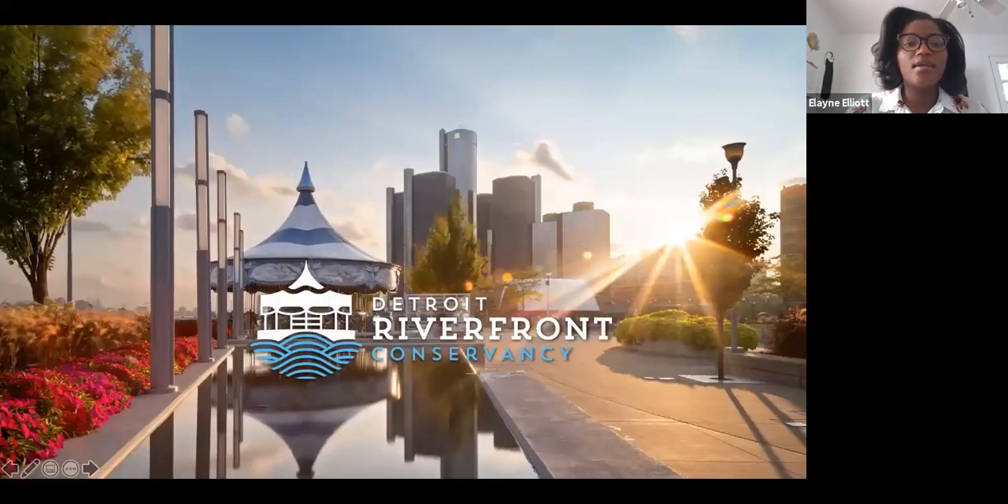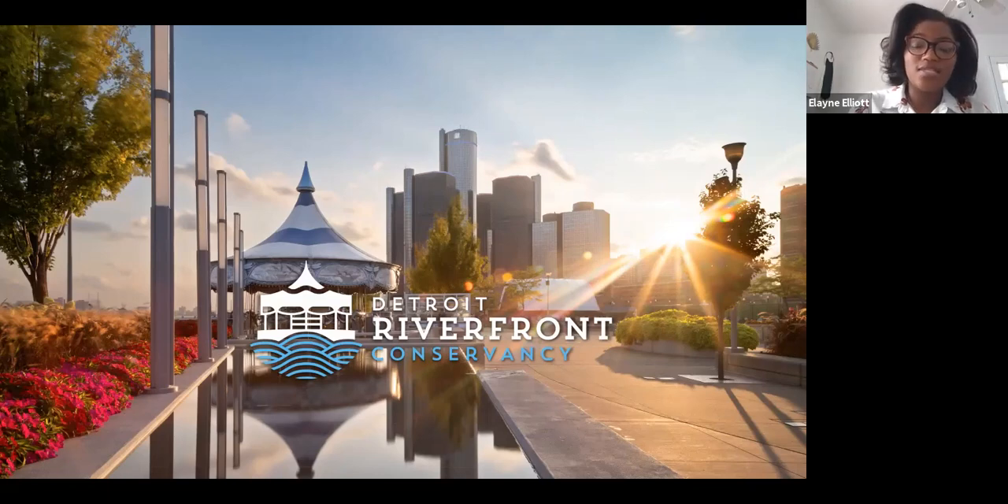Detroit Riverfront Conservancy is a nonprofit organization, and we are responsible for building, maintaining, and securing the Detroit Riverwalk, as well as a number of pocket parks. We were formed in 2003 with this mission, and the first part of the Riverwalk opened in 2007. We are currently in our final stages of completing the Riverwalk. The entire vision for the project is five and a half miles; we currently have about three and a half miles fully completed. The image here is a photo of Cullen Plaza, where we will begin our walk today.